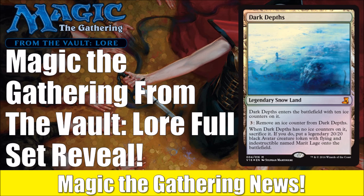I feel like this particular From the Vault is maybe not quite as exciting as some we've seen in the past, but better than others — kind of a middle-of-the-road release. We'll go through the cards so you can assess for yourself whether this is a product you want to pick up.